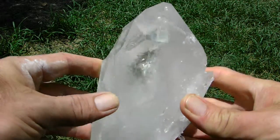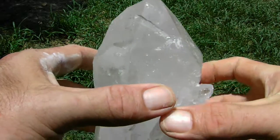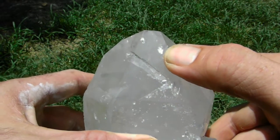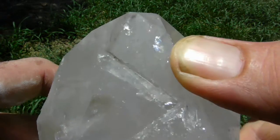Here's a huge Arkansas quartz crystal point — it's optical clear and has a manifestation in it. That little flash you see right there, that's the manifest crystal inside of it.